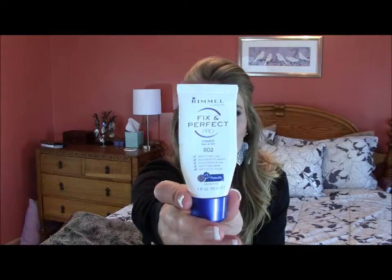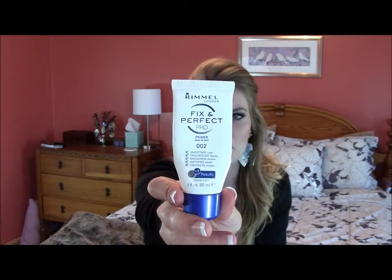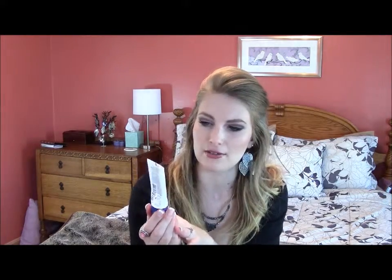Now I have the Rimmel Fixed and Perfect Pro Face Primer and this I was happy with. I think this is about $6 and you can get it at any drugstore, Target, Walmart, stuff like that. I was really happy with it. There are some other primers in that same price range that are just very greasy and strange, but I like how this felt on my skin and I thought it had a nice effect. I think I will repurchase this or something similar from Rimmel. I really like Rimmel — I think they have great products and the prices are unbeatable.